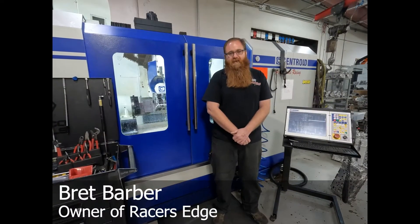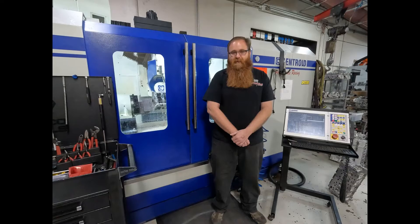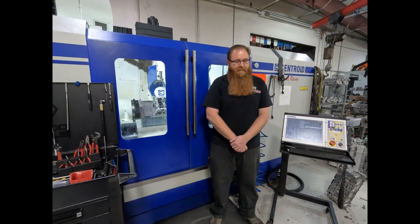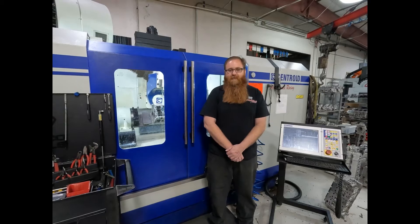My name is Brett Barber. I'm the owner of Racers Edge in Tucson, Arizona. Our relationship with Centroid started around 2006 with the ability to carry on with cylinder head porting from where we were. We were about 70 to 80 cylinder head projects behind at the time and had no CNC experience whatsoever.